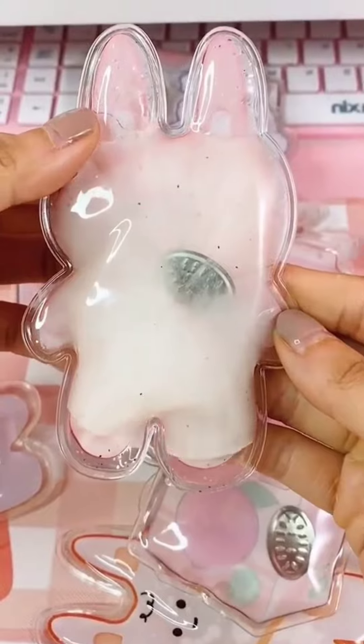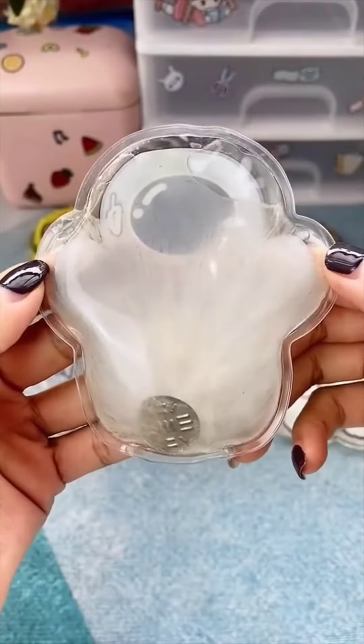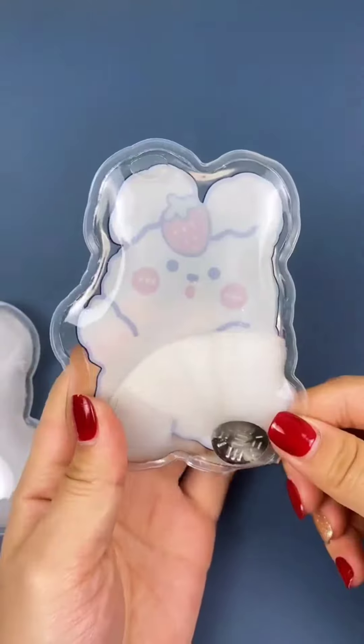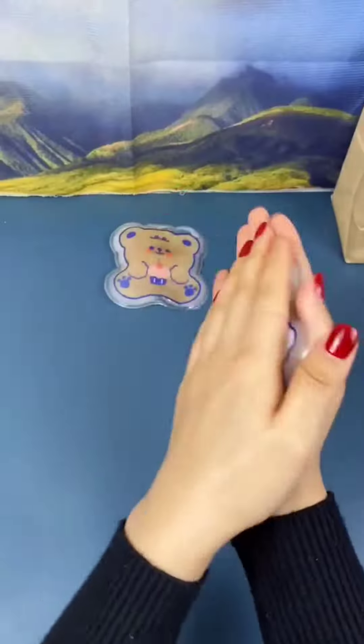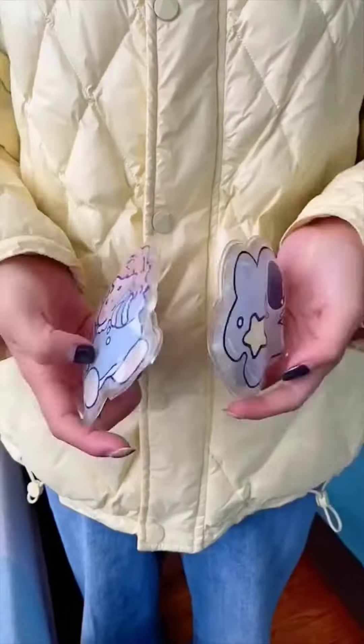These are reusable snap heat packs. Each pack contains a metal washer that you snap with your fingers, which causes a chemical reaction that you will see instantly begin to crystallize. They're fast-acting and you can immediately feel the temperature rise to 129 degrees in no time. And they're reusable, so you simply drop them in boiling water to reset them.